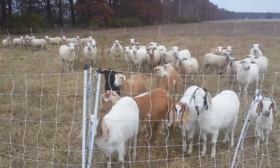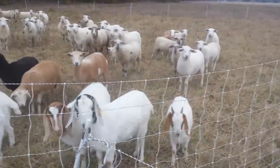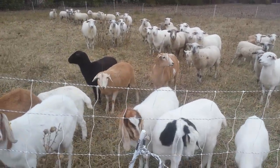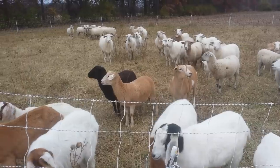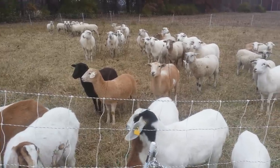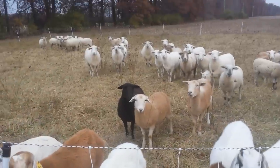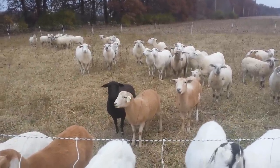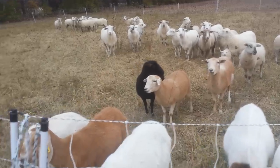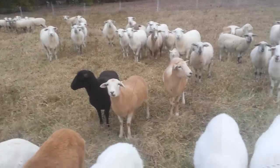Welcome back everybody. It is November 13th. There's some snow flurries coming down and we have moved the sheep, most of them, up to Eldridge Farms. They're only a couple miles from our house and we are going to improve their pasture with rotational grazing.